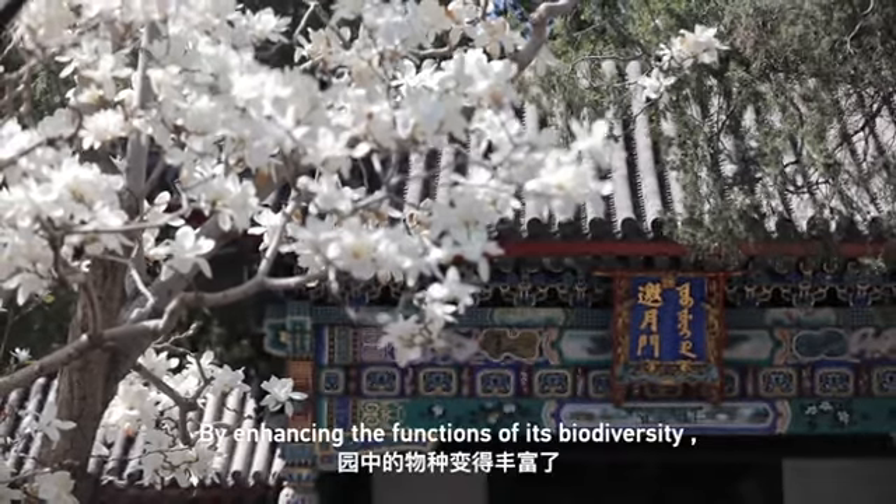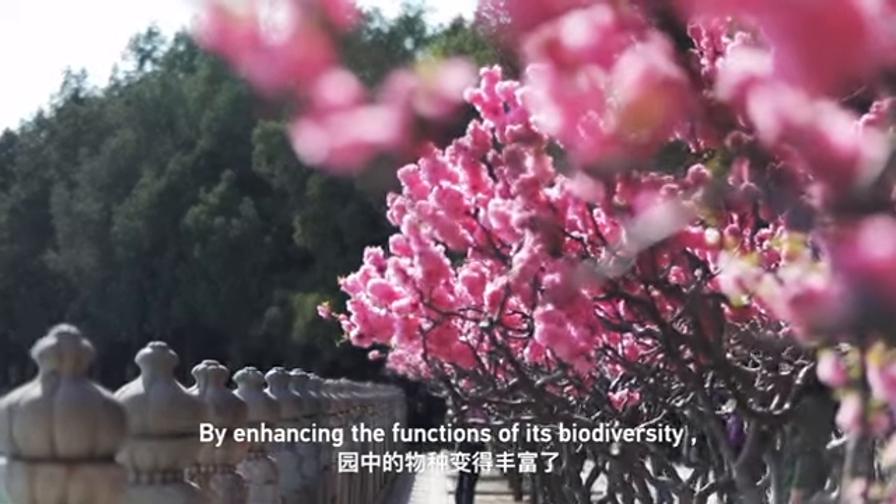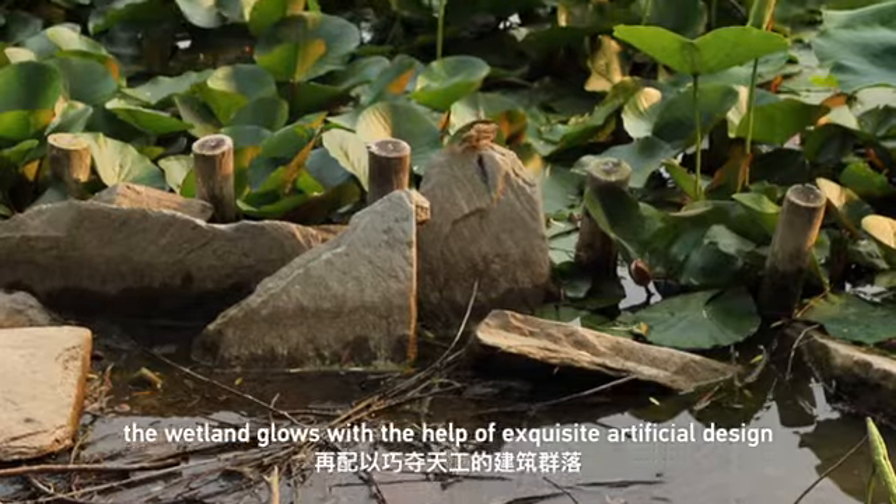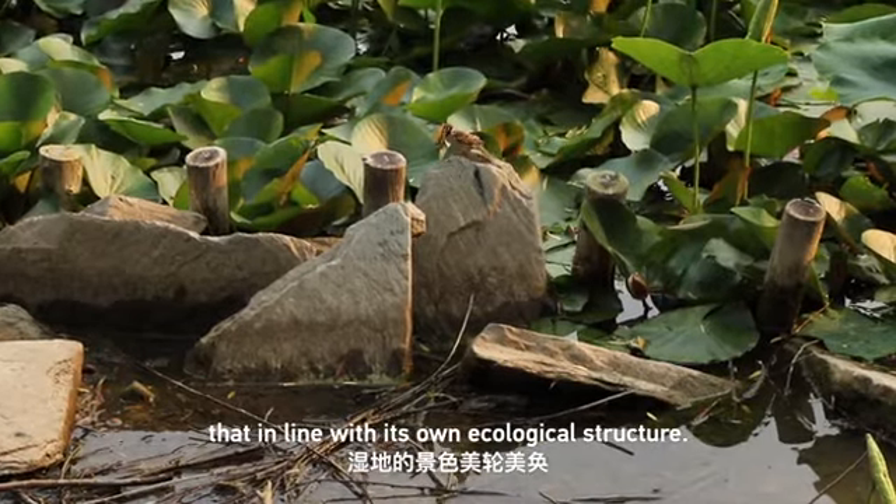By enhancing the functions of its biodiversity, the wetland grows with the help of exquisite artificial design that is in line with its own ecological structure.